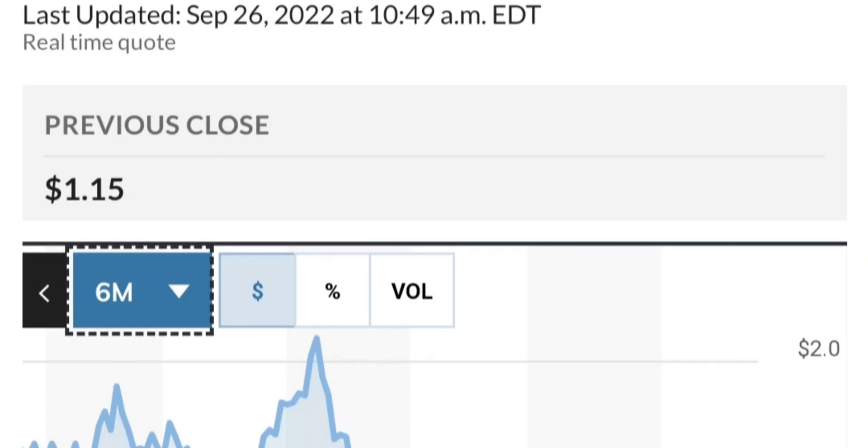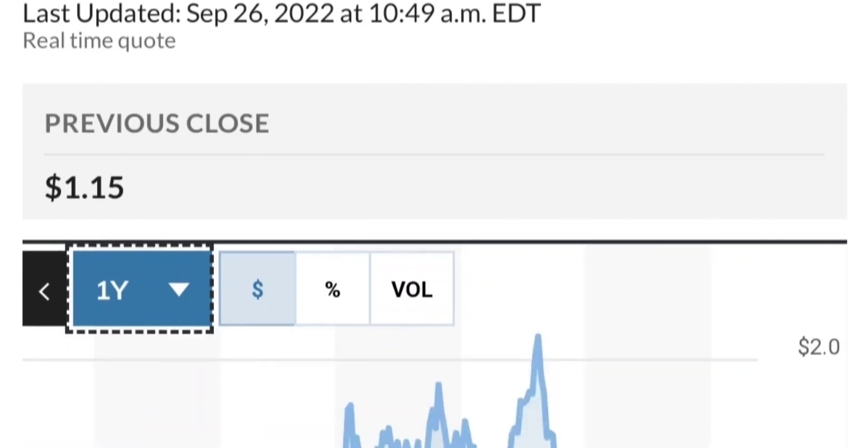So guys, if you are in the position, just make sure that it does not go below 1.47. We want to see it hold above the 50-day and 200-day moving averages. That's a quick trade overview on GTE.